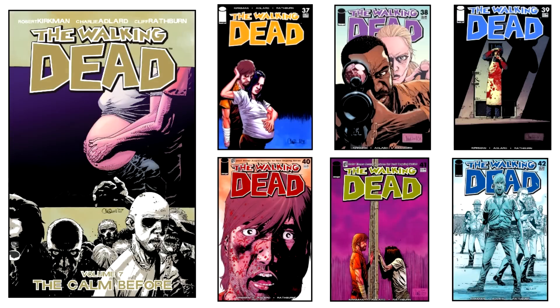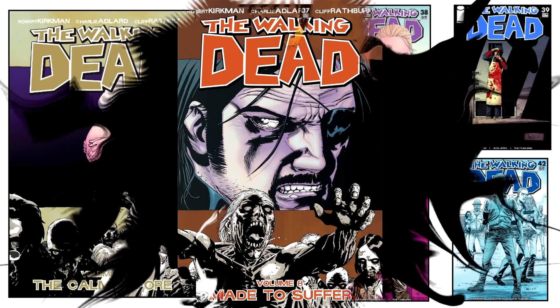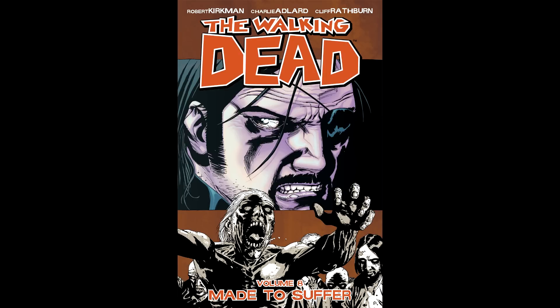Now it's your turn to pick your favorite covers and put them in the comment box. Stay tuned, because next is Volume 8, Made to Suffer.